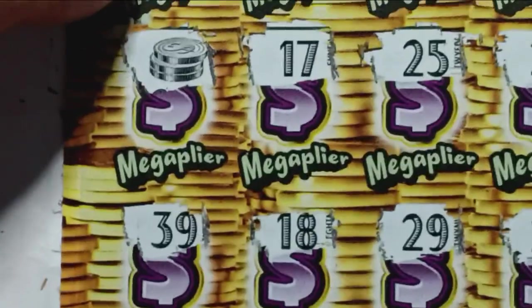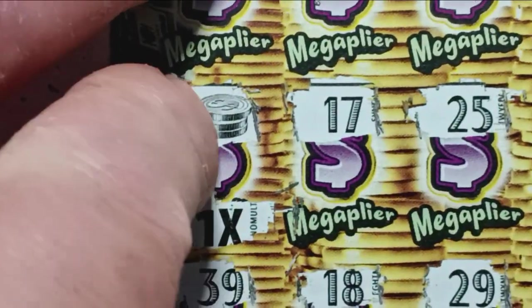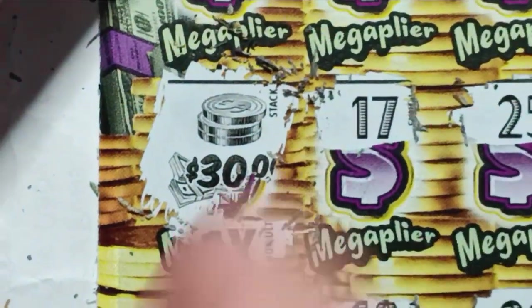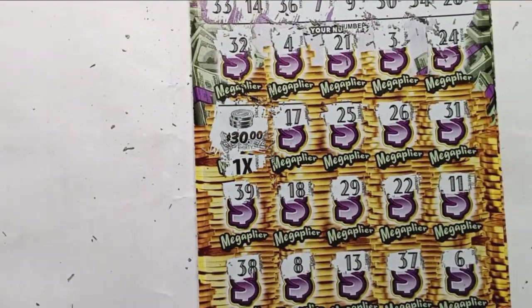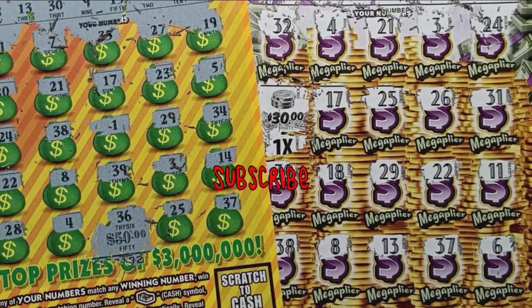We'll check out the Mega Player — we know it's always going to be a 1x, but we'll scratch it off just to be on the safe side. Whatever we get underneath that stack of coins, we win — scratch that off right underneath the stack of coins. We got a refund! We'll take it — refunds accepted. It wasn't a bust session — we did get back 80 bucks. That's pretty decent. Thanks for watching — please like, subscribe, and we'll catch you next time.